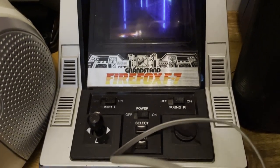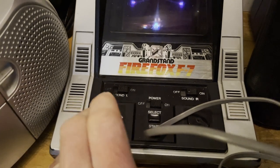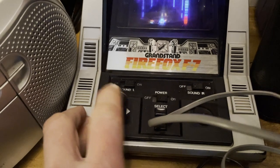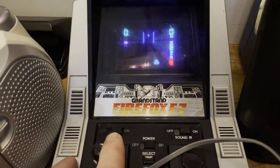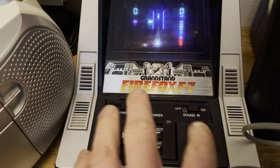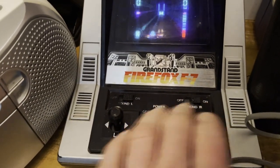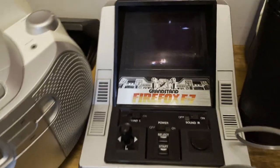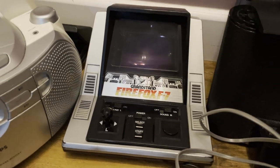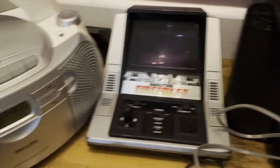This is a Firefox F7 Grandstand game. I did quickly test it at the boot sale — it seems to work. I'm not sure how much it is worth — I think it was £10. These Grandstand games tend to go for a decent price, so I was happy with that.